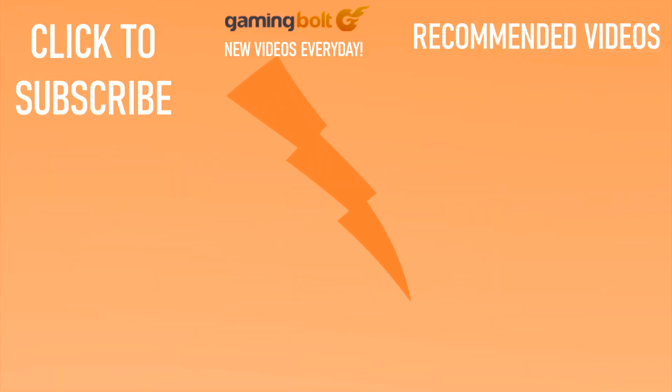And with that, we've reached the end of the video. Have anything to say? Let us know in the comments below. We upload new videos every single day on Gaming Bolt, so please consider subscribing as it really helps us out.